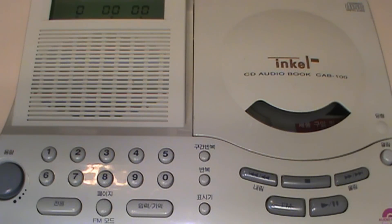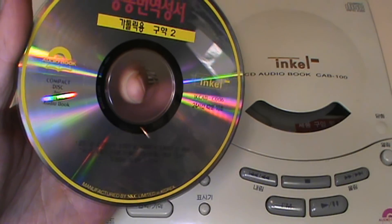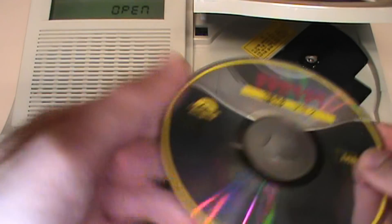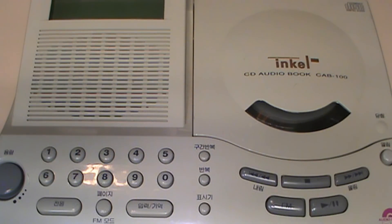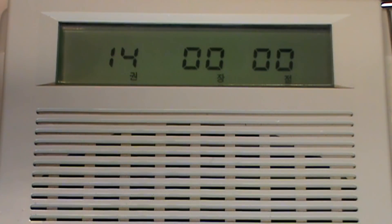It must have some kind of non-volatile memory to remember where I was when I stopped playing, because even if I remove the disc entirely, the next time I put it in it picks up where I left off as soon as I press play. There I was on book 13, chapter 1, verse 3.